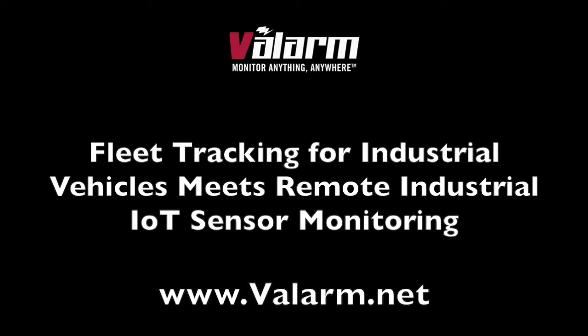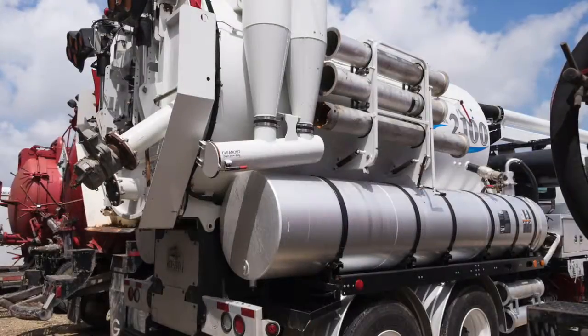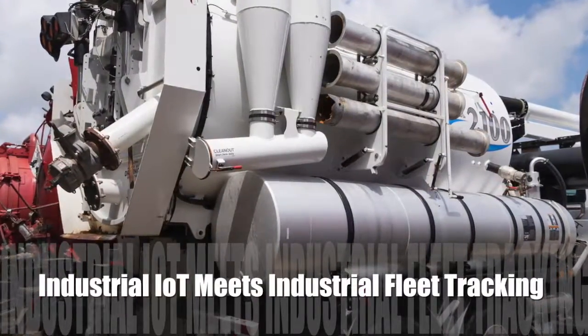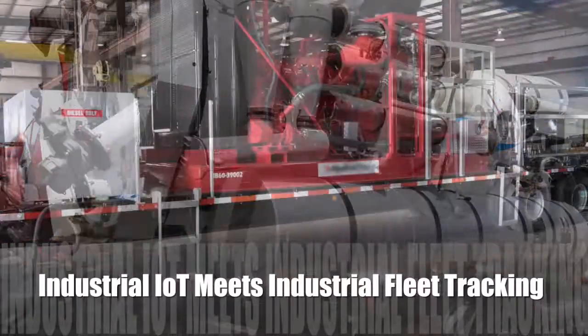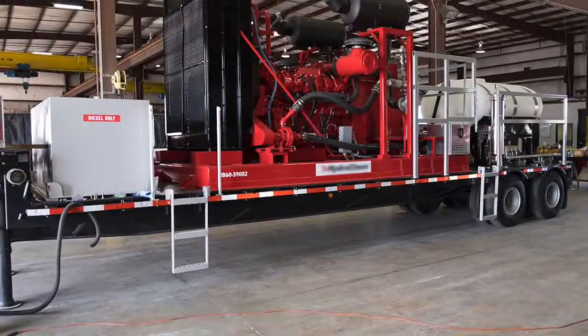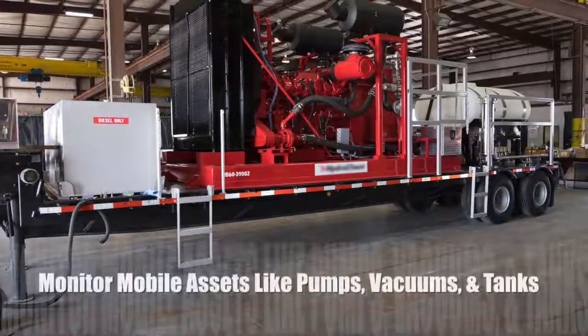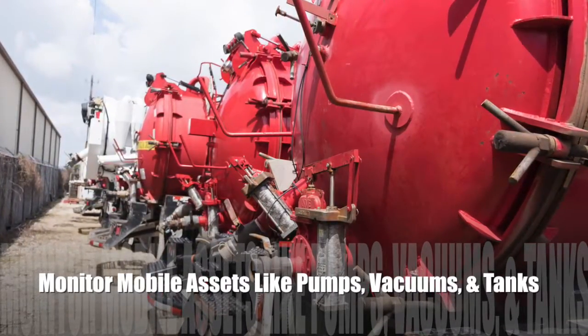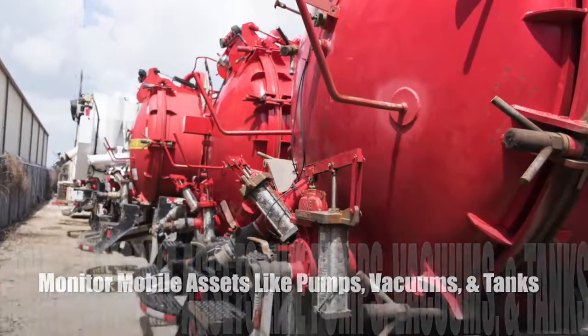Howdy! This is Edward from Valarm. In this video, you'll learn how to use Valarm industrial IoT and remote monitoring solutions with industrial fleet vehicles like trucks and trailers loaded up with industrial equipment like pumps and vacuums. The images you're seeing in this video are from a Valarm customer that uses sensor telemetry for fleet tracking with high-tech transport vehicles.